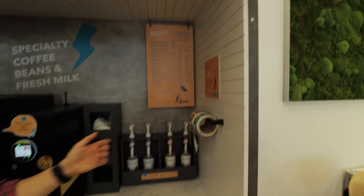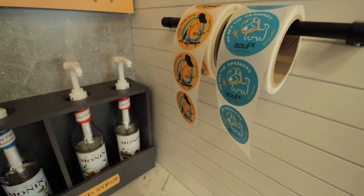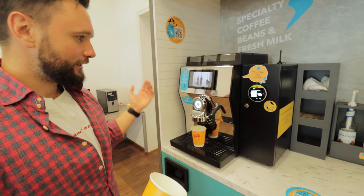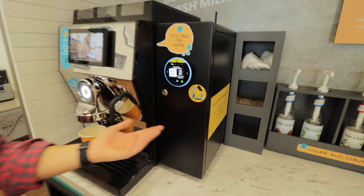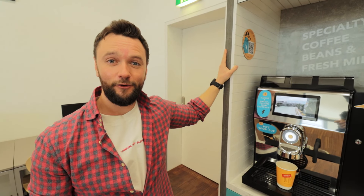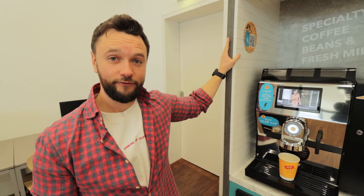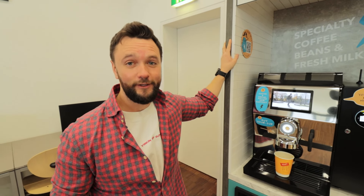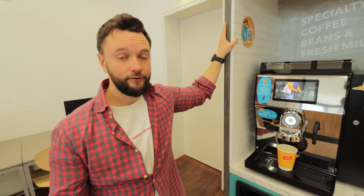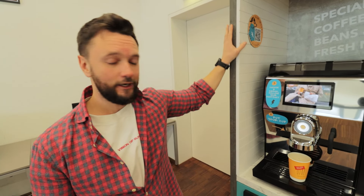You can freely grab the stickers and stick them anywhere — to the cup or anywhere else. As I mentioned, this station doesn't belong directly to us — it's our very first franchisee station, which we are really proud of. Currently we have four locations in Vienna, and our plan is to scale up further with our own stations in Vienna, then Austria-wide, and afterwards Europe-wide. We have already started our franchise campaign.